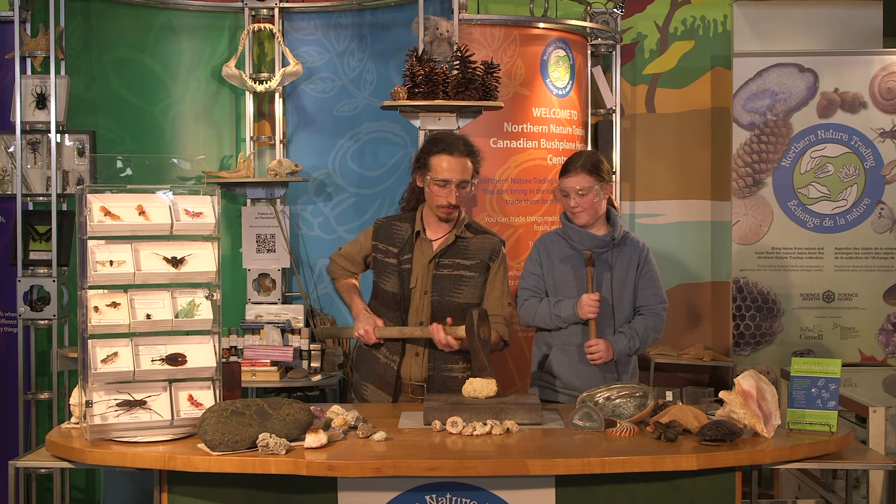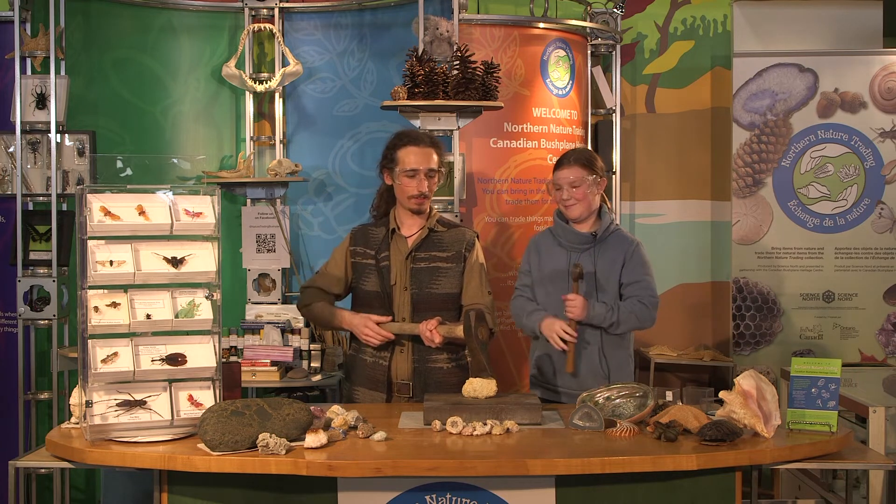To find out if this is an actual geode, we will have to break it open and investigate what's on the inside. For this experiment, we will need a hammer and a bigger hammer. We will set the geode on a hard surface — something that won't get damaged in case we hit it by accident. For today's demonstration, we will use a slab of steel. Next, we will set the hammer in the center of the rock. Remember, when conducting experiments, to wear your safety glasses. Now, for the fun part, let's break open this rock!